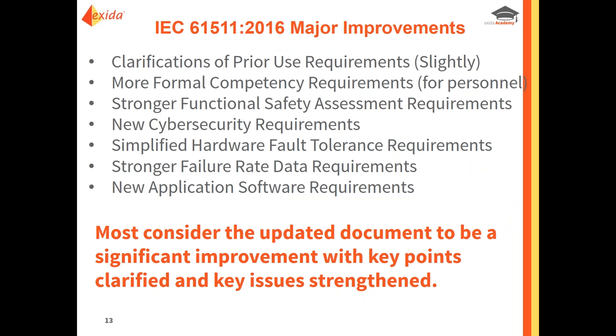Today's talking points include: clarifications of prior use requirements, formal competency requirements for personnel, stronger functional safety assessment requirements, new cyber security requirements, and simplified hardware fault tolerance requirements. On the HFT changes — it is not a get-out-of-jail-free card; there are other criteria you will have to meet and justify. This standard previously had more questions than answers. We weren't involved in creating this update, but we agree completely with the changes — anyone that's worked with us is already way ahead of the game.